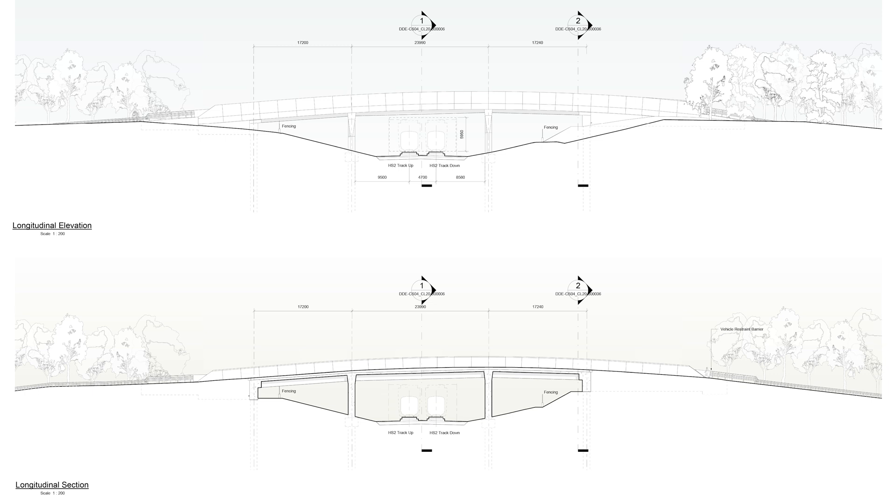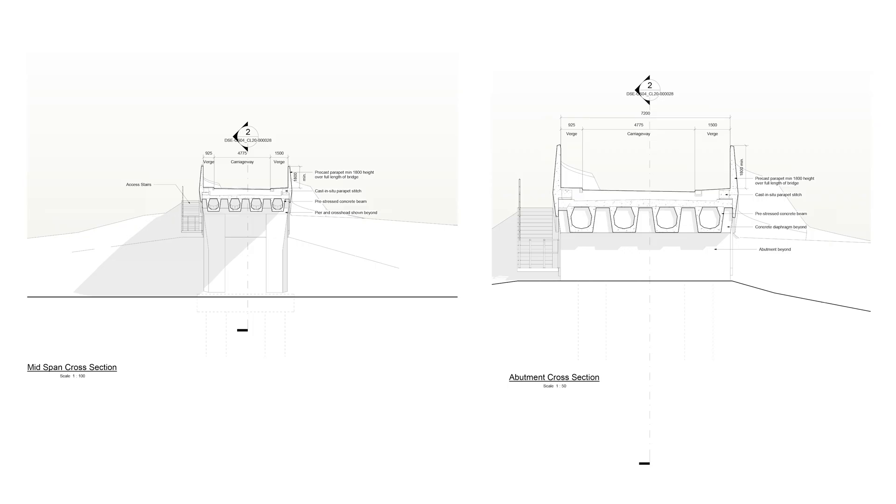We start with footpath WAD4 Accommodation Overbridge, which takes the footpath from Blackgrove Road down to Glebe Farm, just north of Wadston. The style of this bridge follows the same design as many others along the route, but this one is made entirely of concrete, as we can see here.